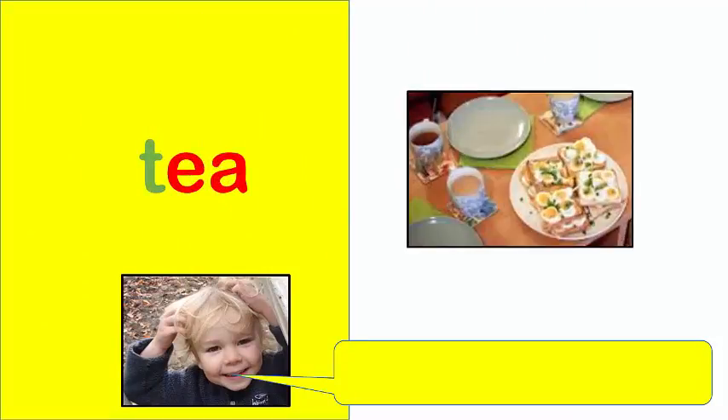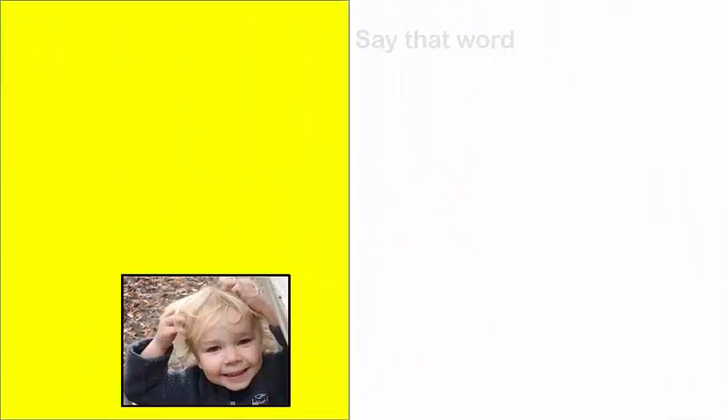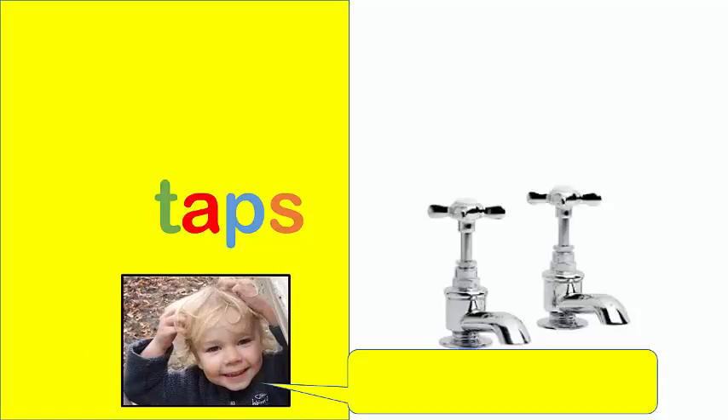Tea. This is what I have for tea. Taps. Here are two taps.